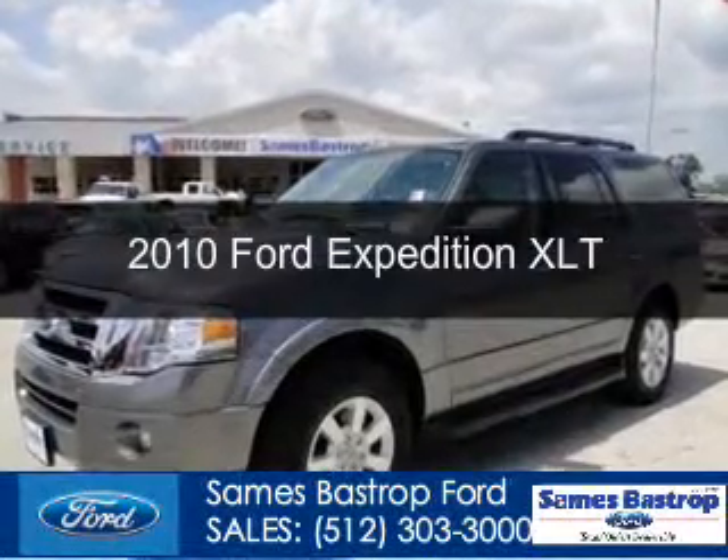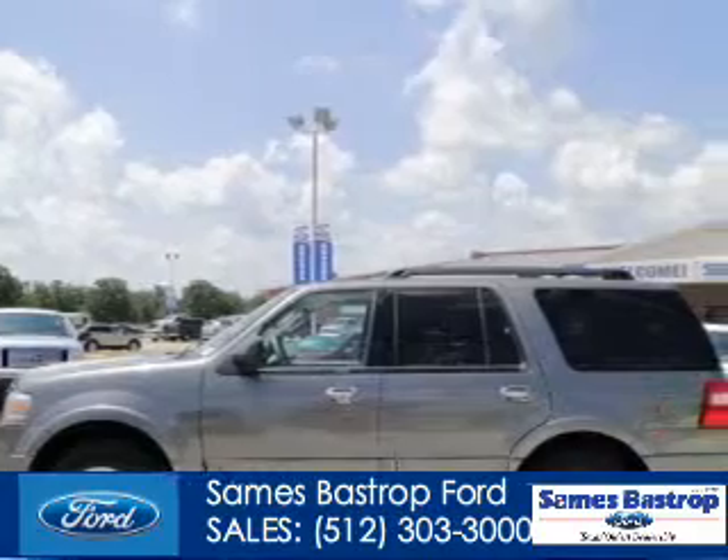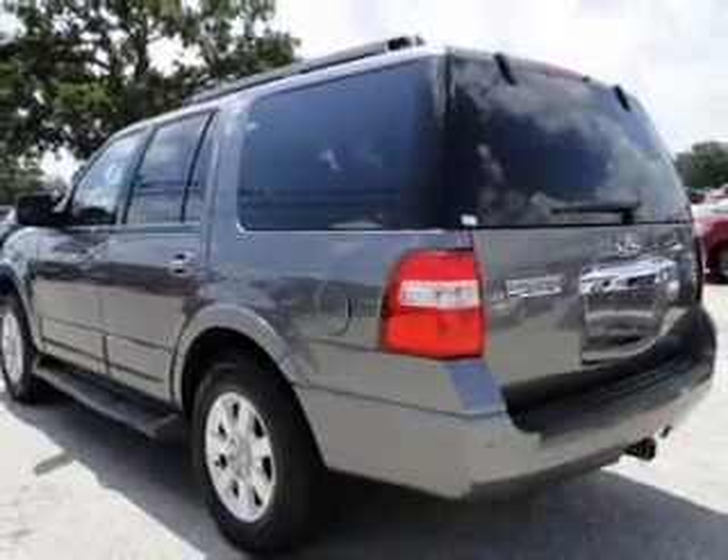This is a used 2010 Ford Expedition, powered by rear-wheel drive, a 5.4-liter 8-cylinder engine, and a 6-speed automatic transmission.